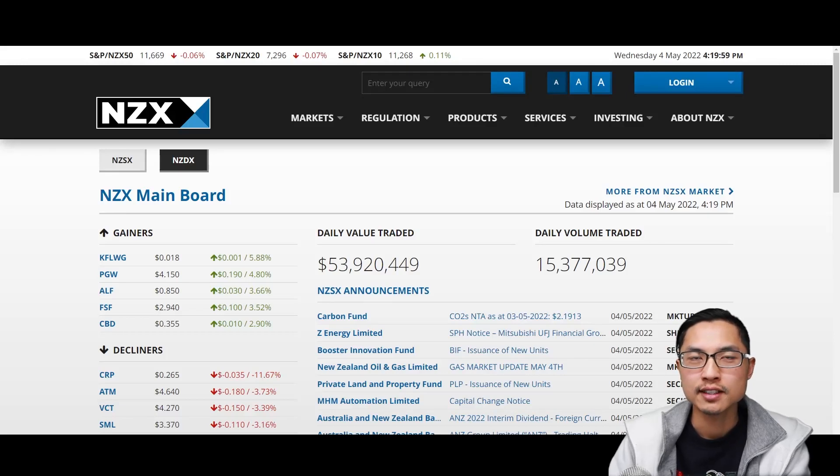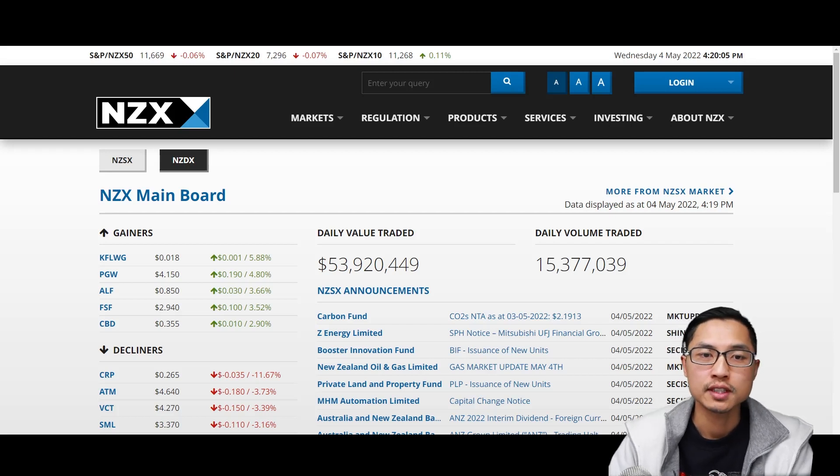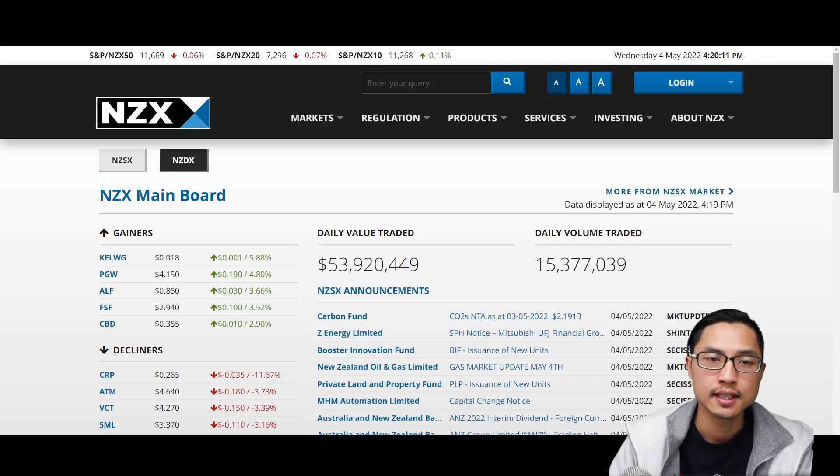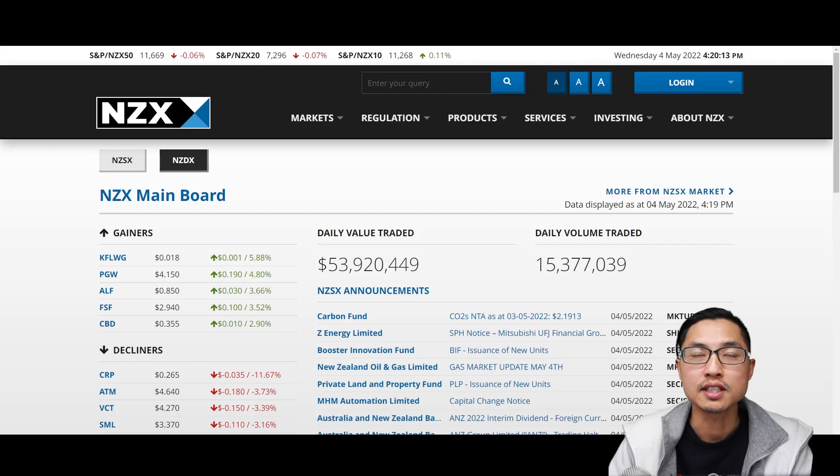Hi, how's it going everyone, my name is Hank and today I'm going to be talking about the main index in New Zealand. If you have invested in the New Zealand market for a while, you would have heard of the New Zealand Top 50 index, which is an index that follows the top 50 companies in New Zealand.